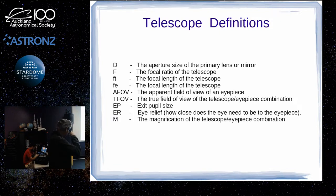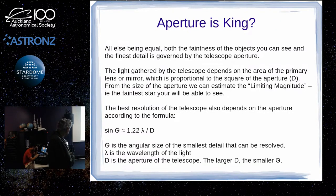Magnification M is worked out by taking the focal length of the telescope divided by the focal length of the eyepiece — that gives you your magnification.